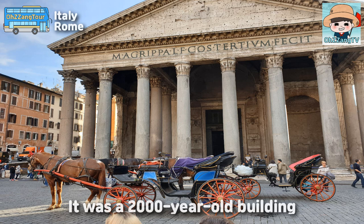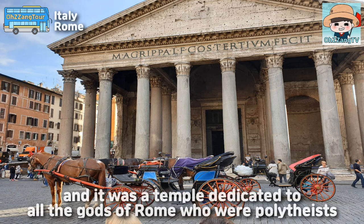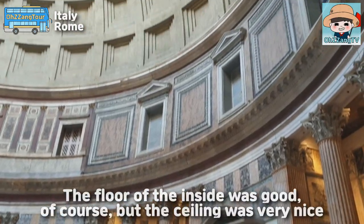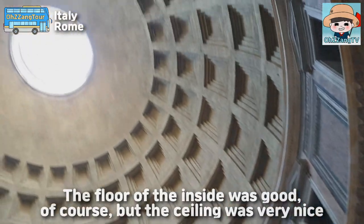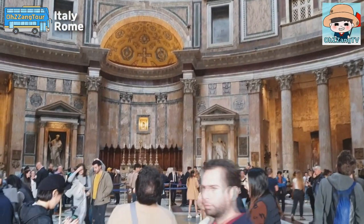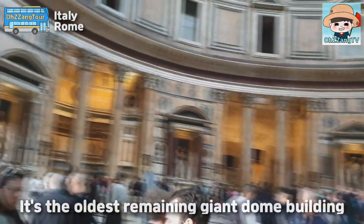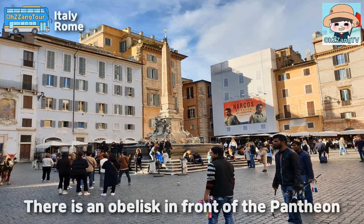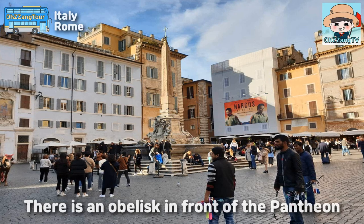It was a 2,000-year-old building, and it was a temple dedicated to all the gods of Rome. The floor of the inside was good, of course, but the ceiling was very nice. It's the oldest remaining giant dome building. There is an obelisk in front of the Pantheon.